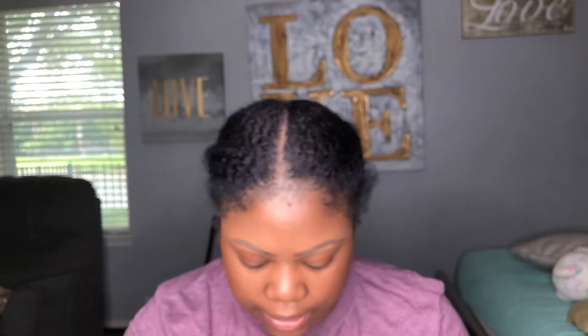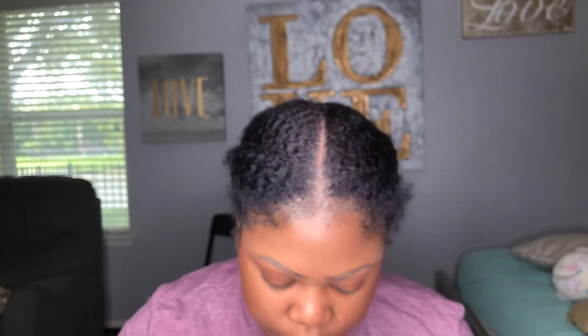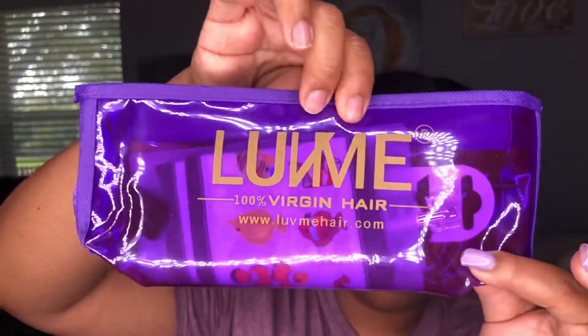It came in their famous purple box. Inside the box it has a bag, a nice little message, and two wig caps. They also included instructions, and I noticed they put all your cute little stuff in an even cuter bag.